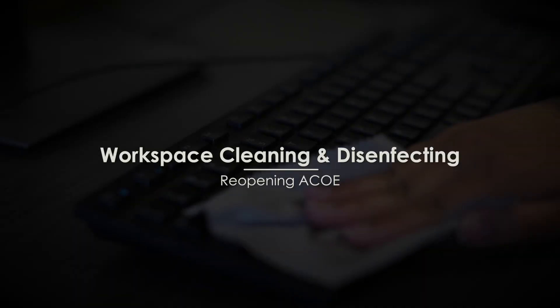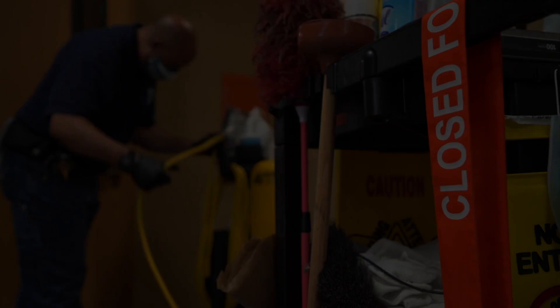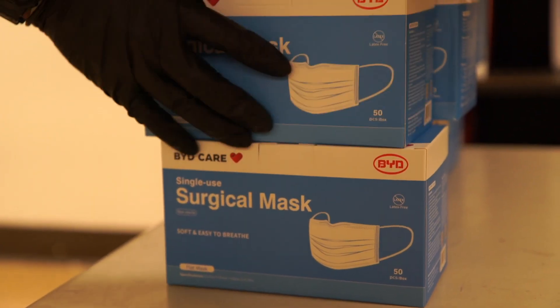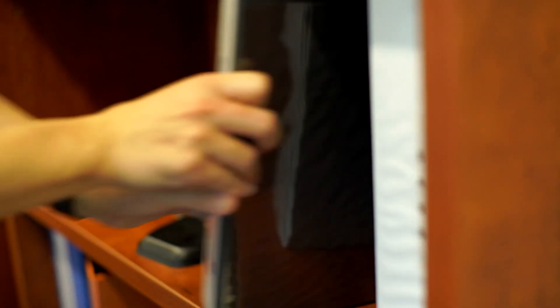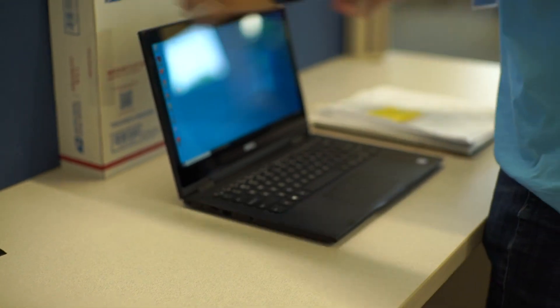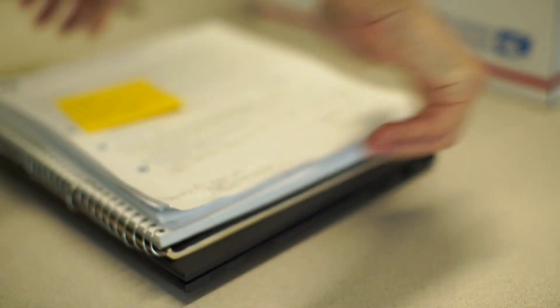Workspace cleaning and disinfecting. Our facilities department is practicing enhanced cleaning throughout the building. If you would like your workstation sanitized, it is important that you prepare your space for facility staff. Be sure your desktop is clear of all papers and other items and that the floor underneath your desk is also clear. This will allow maintenance and operations staff to properly sanitize your workspace.